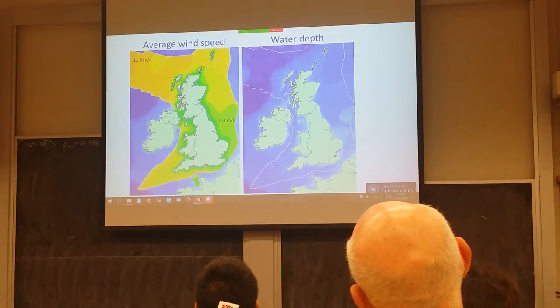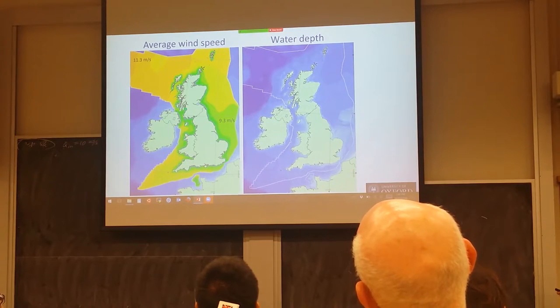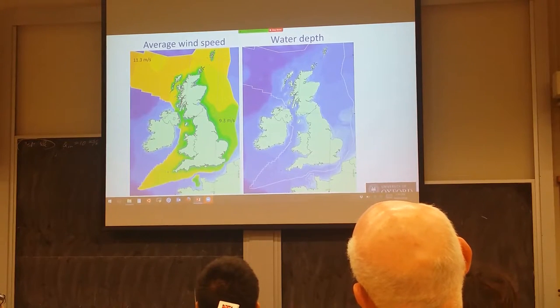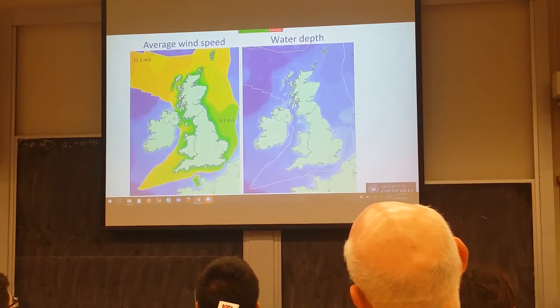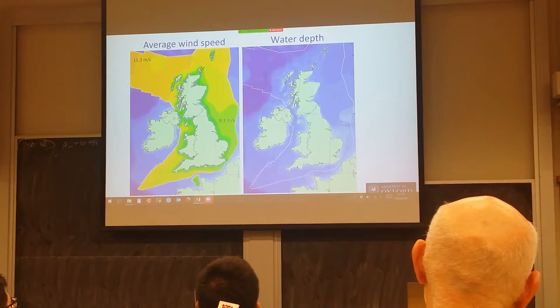So why offshore wind? This is a map of the UK with shading indicating average wind speed. Green is lower wind speeds; yellow and orange indicate higher wind speeds. The further you go from the coastline, the higher the velocities and the more useful for wind power. There's a second advantage: wind blows more steadily over water than over land, making it more suitable for power generation. So there is a very strong motivation to site wind turbines further offshore to get higher and steadier winds.